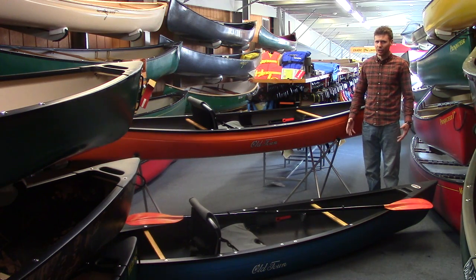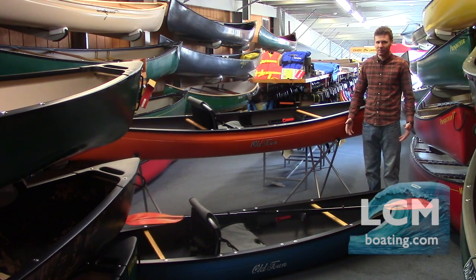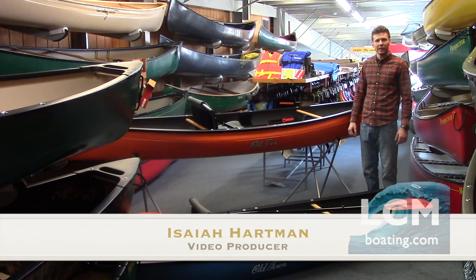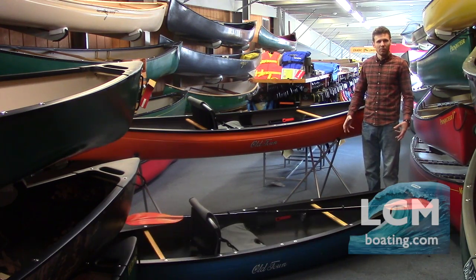Hey, Isaiah here at Lancaster County Marine. Today we're in our canoe department, taking a look at the Next, built by Old Town. Is it a canoe? Is it a kayak? Let's find out.